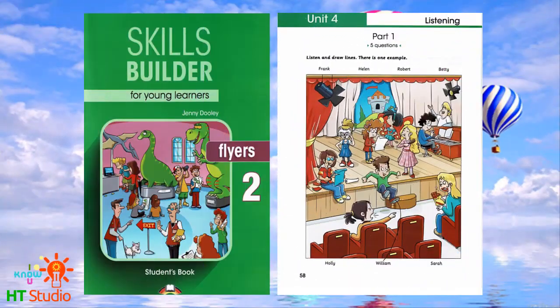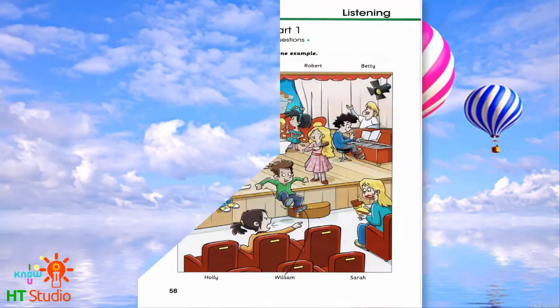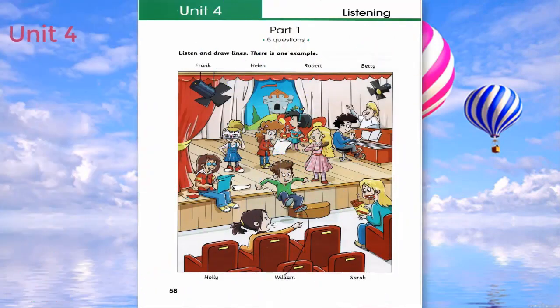Hello, this is Skills Builder for Young Learners, Flyers 2, Unit 4. Part 1. Listen and look. There is one example.